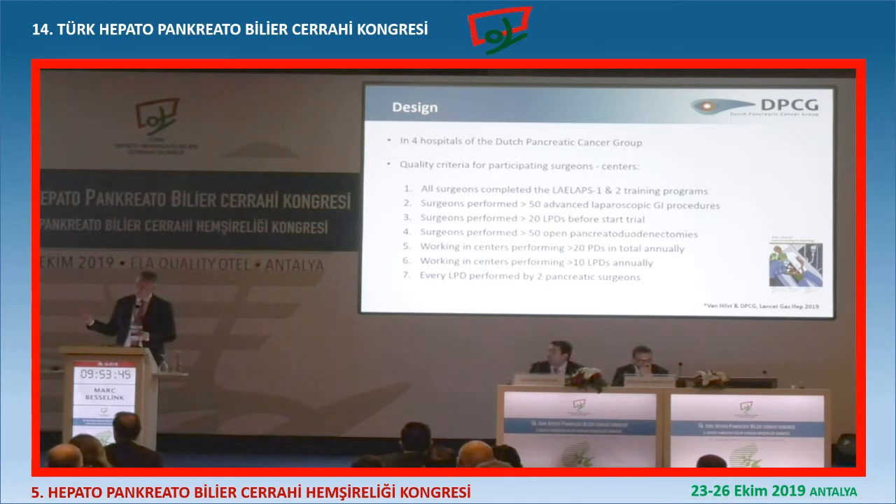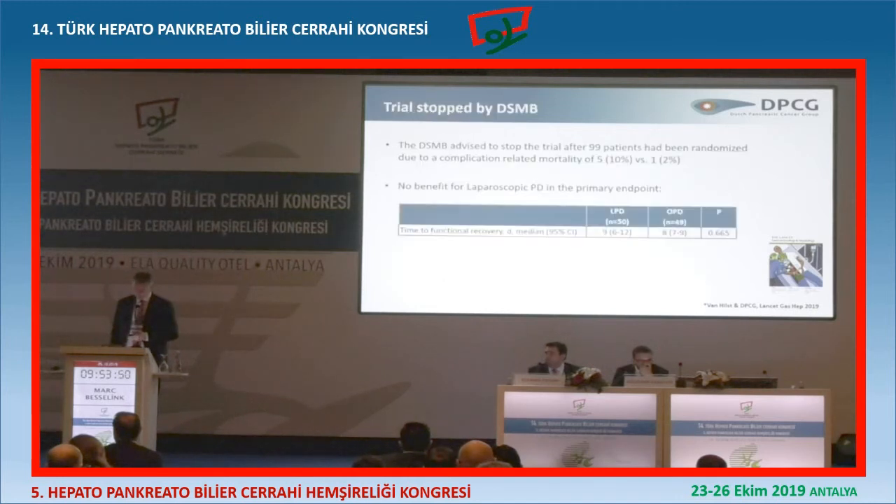After 99 patients, the data safety monitoring board advised us very strongly to stop the trial because there was a 10% mortality in laparoscopic Whipple and 2% mortality in open Whipple. There could have been benefits if we continued the trial, but of course we do not want to take risks with our patients. So we stopped the trial. And the time to functional recovery was not better with laparoscopic Whipple - there was no benefit. So why take the risk? We stopped the trial.